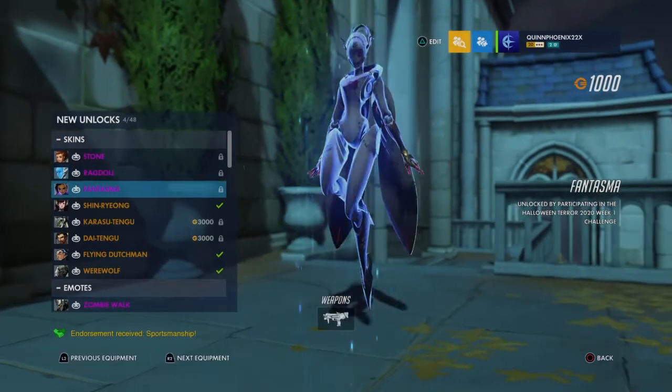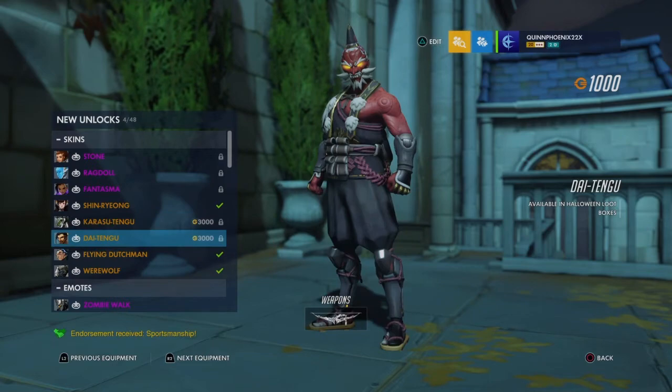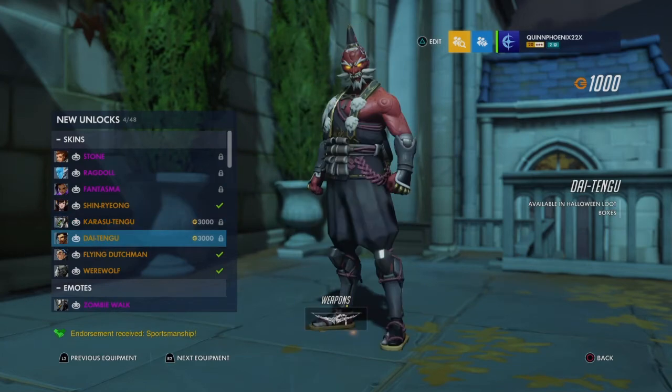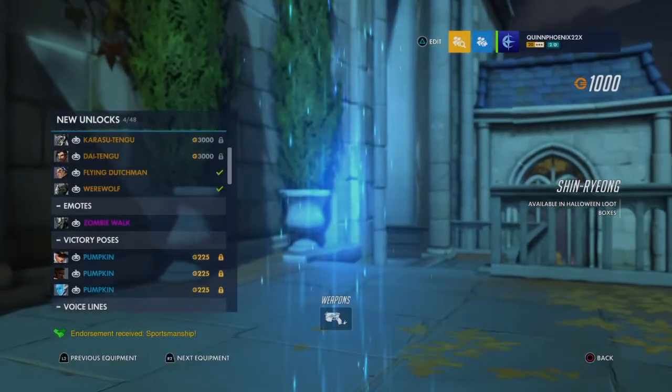That's pretty much everything for the 2020 Halloween event. Now these three skins I'm definitely going to grind for. These two I hope I get in a loot box — I'm not buying either one. I was going to do a loot box opening and buy like $40 worth of loot boxes, but since I basically got all I wanted, I think the best I'll do is grind for the loot boxes and hopefully get Genji and Hanzo skins out of them.